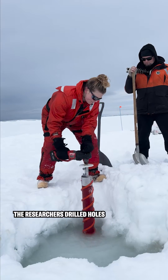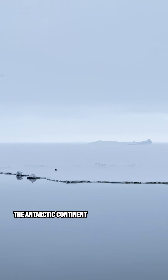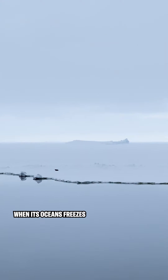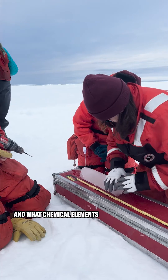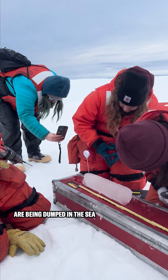When the penguins gave us a break, the researchers drilled holes to recover ice cores. The Antarctic continent doubles its size every winter when its oceans freeze. By studying these ocean popsicles, scientists can find out how fast the sea ice is melting and what chemical elements trapped in the ice during the winter are being dumped in the sea when the ice melts.